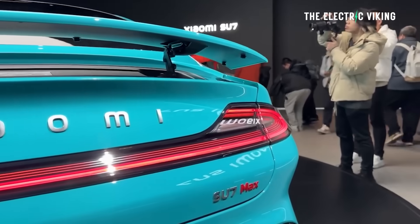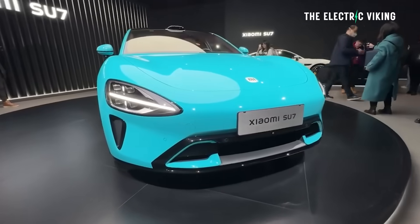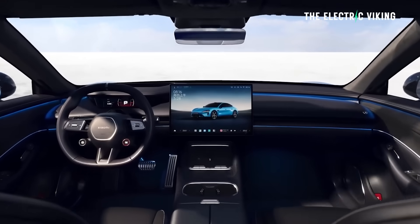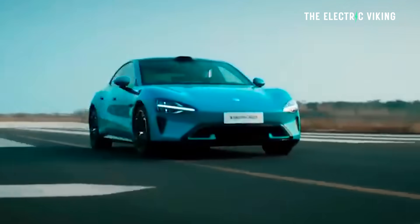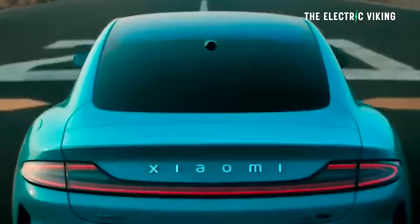Xiaomi have made some changes to the Su7, which is one of the most popular electric sedans in China. These changes are probably not a big deal if you don't live in China, because no one else in the world can actually get these cars. But Xiaomi have said that they will begin selling them by the end of this year to global markets.